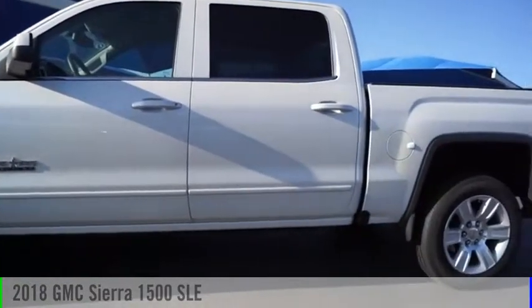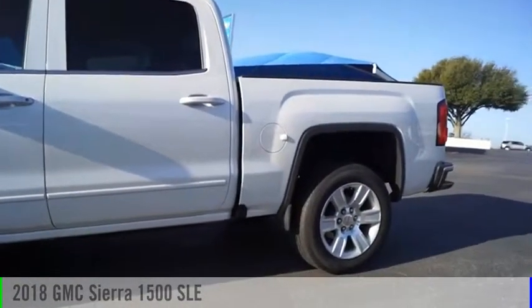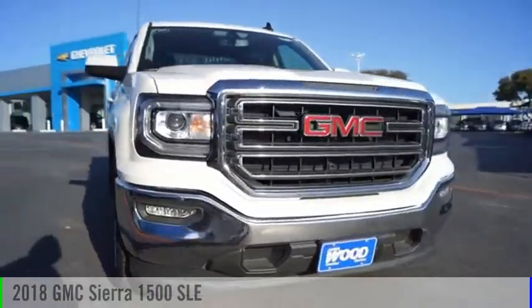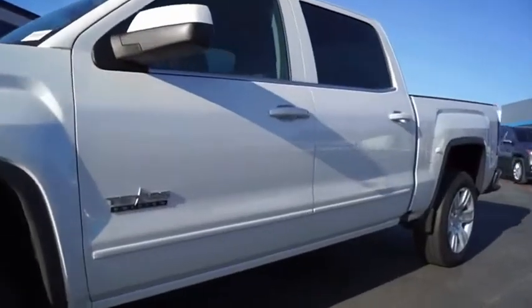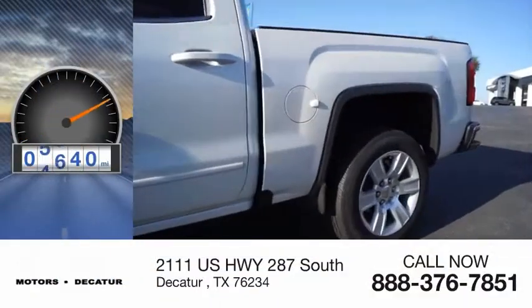Make a great choice today with the 2018 Sierra 1500. This vehicle is powered by a two-wheel drive, eight-cylinder, 5.3-liter engine. This vehicle has less than 6,000 miles.